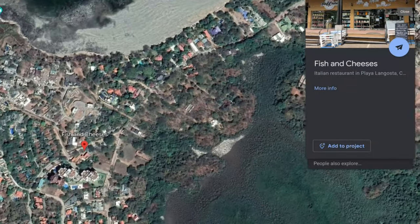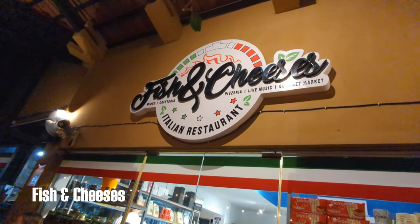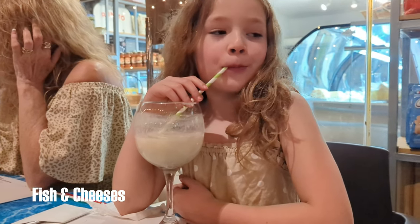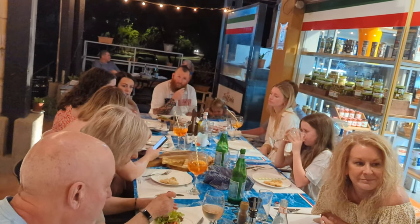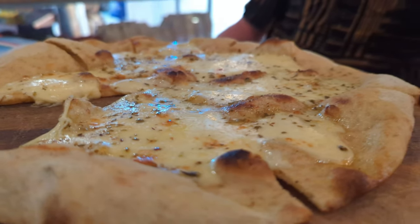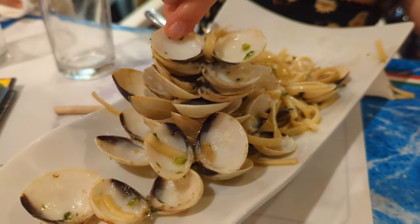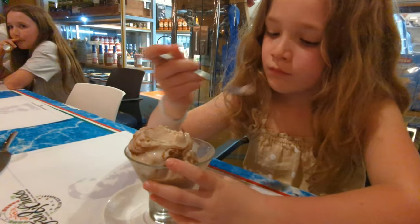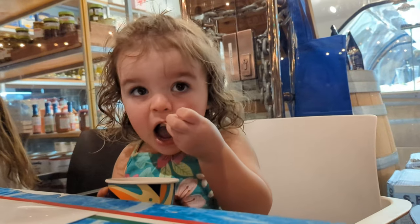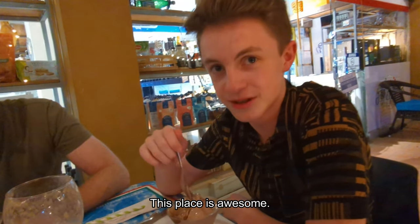In the Playa Langosta neighborhood just a few minutes south of Tamarindo, you'll find Walters Fish and Cheeses — it's an Italian market and kitchen that serves traditional Italian food. We were very impressed by each dish, and of course we all had to try the gelato. Tonight I had some of the best food I've had in a while. This place is awesome.